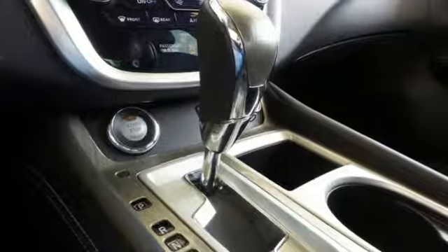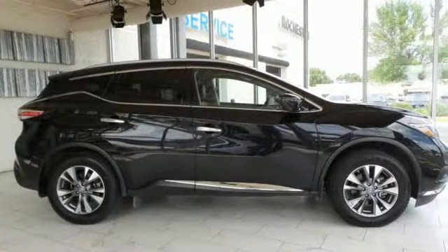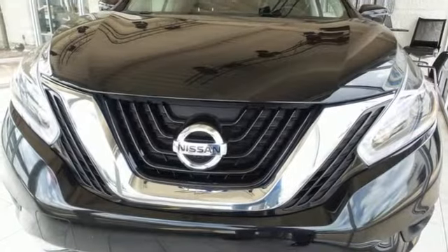Heated steering wheel, V6 engine, aluminum wheels, electronic shift on the fly, and heated leather bucket seats. Nissan, built for the human race.